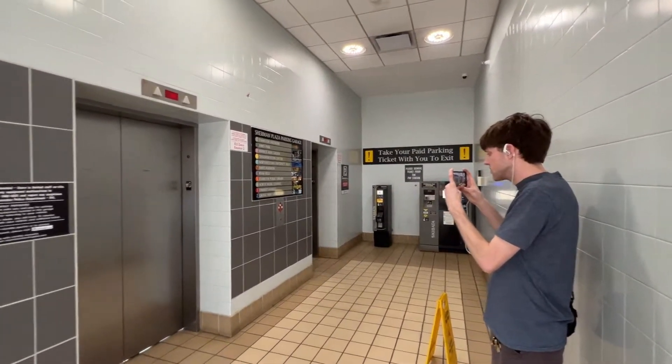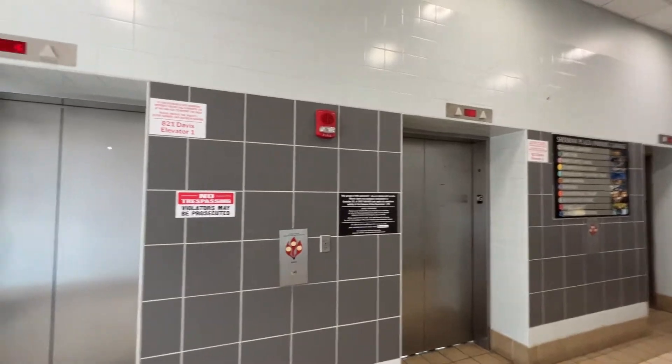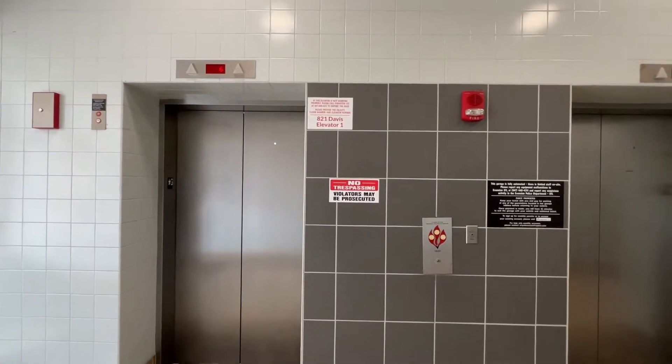Alright, these are the glass elevators at the Sherman Plaza parking garage in Evanston, Illinois. We have some ThyssenKrupps.